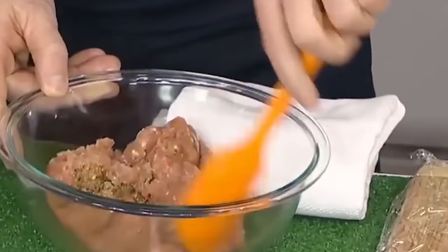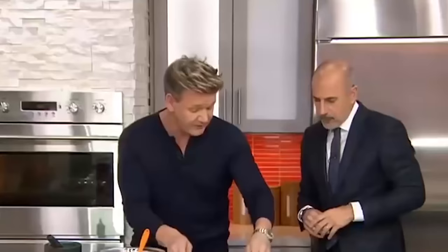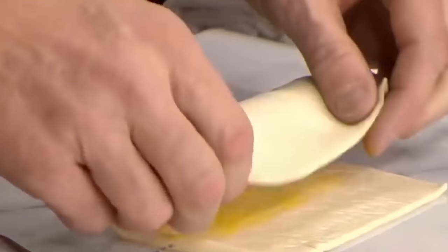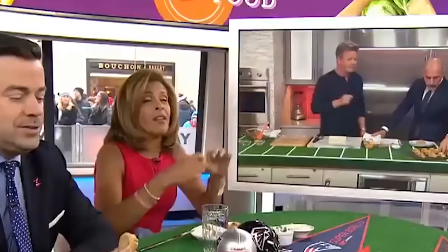Gordon starts with ground turkey and some spices. He rolls it into a sausage shape and freezes it for two minutes. He then wraps it in egg-washed puff pastry and cooks it for 18 minutes. Everybody is on cloud nine because of how good they are! If only we had Gordon's mad cooking skills. Did you know Gordon is a football fan?